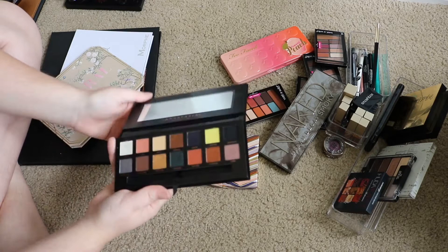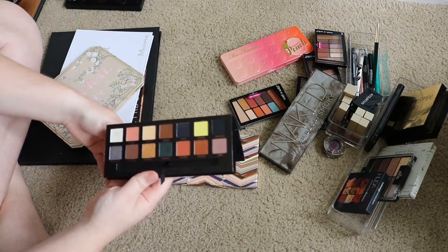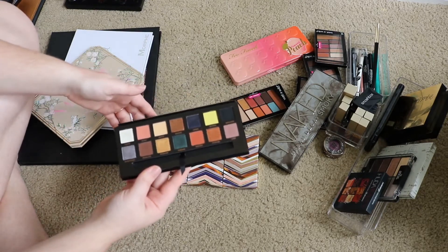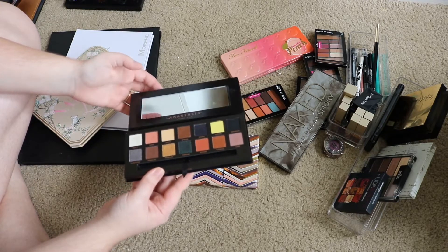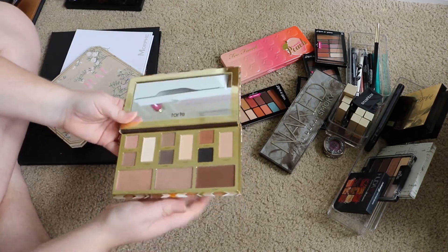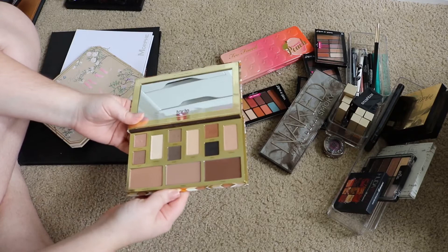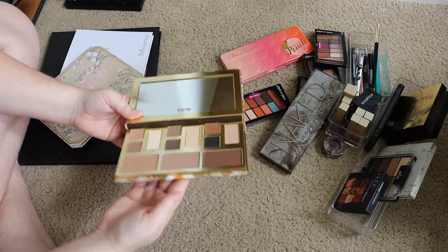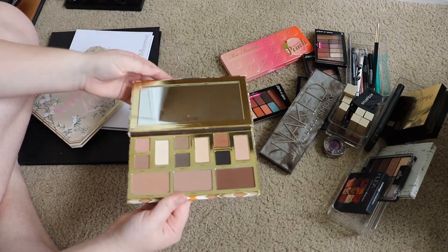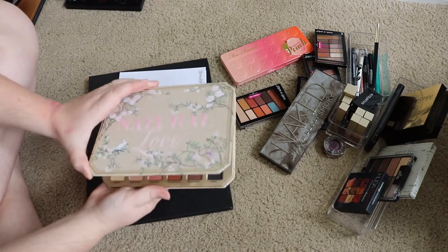This is the Prism palette. I have not used this more than a few times — I used it the entire month I got it and then I stopped. So I need to pull this back out and get some more use out of it because I really thought it was beautiful. The formula is much more like the Modern Renaissance, which I love. This is the Tarte Clay Play palette — I know I gave it a bad review, but I feel like I need to use it some more and try to make it work because this is like my dream palette. It may end up in a future declutter, I'm not sure.